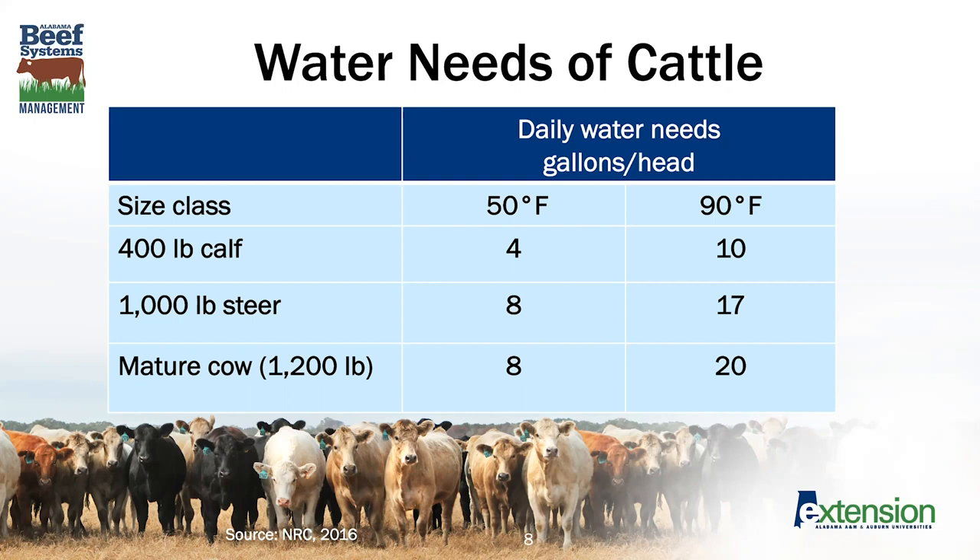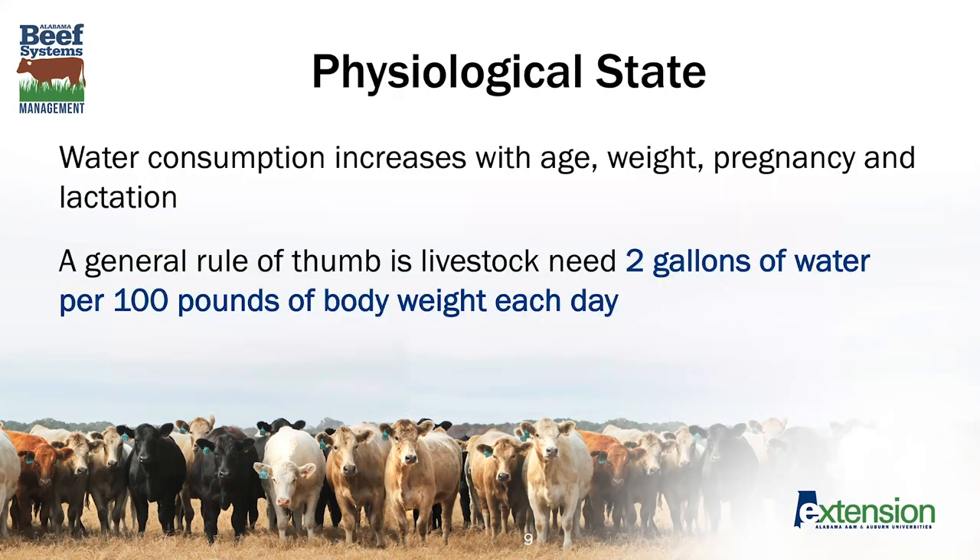There is more than double the need for water between those cool days and the warmer days. The mature cow needs more water on warmer days than the 1,000-pound steer. Water consumption will also increase with age, weight, pregnancy, and lactation. If you're thinking about a plan for how much water your herd needs, think about two gallons of water per 100 pounds of body weight each day.